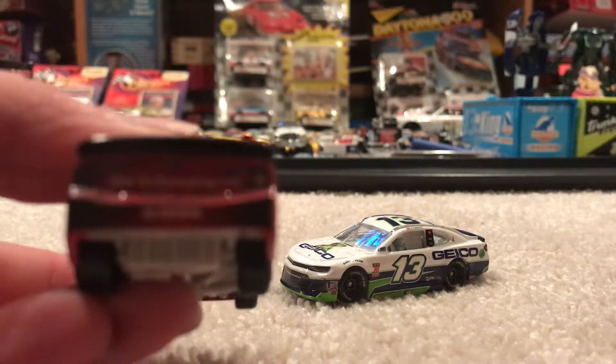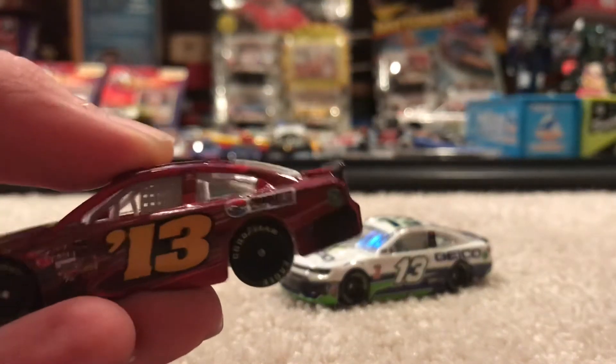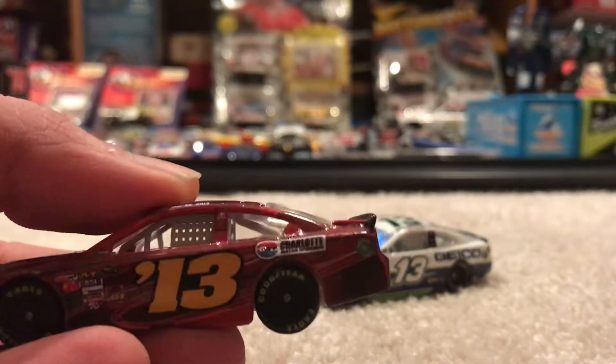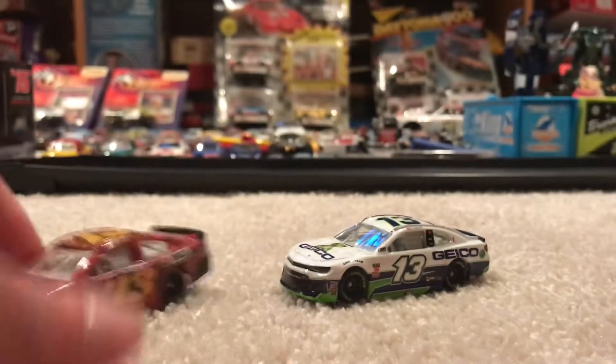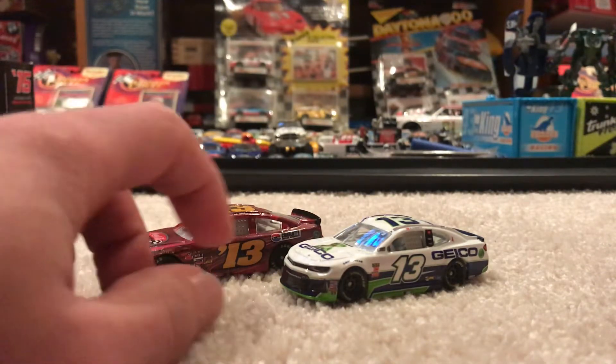I don't know if you can see that, but this is goespeedway.com. I was actually there — I was at Charlotte. I can't remember, it was a few months ago back in the fall. I didn't get this car but I got something else, it was pretty cool — that number 07 diecast. I don't know if I ever showed you that, but I did get that and it was pretty cool.